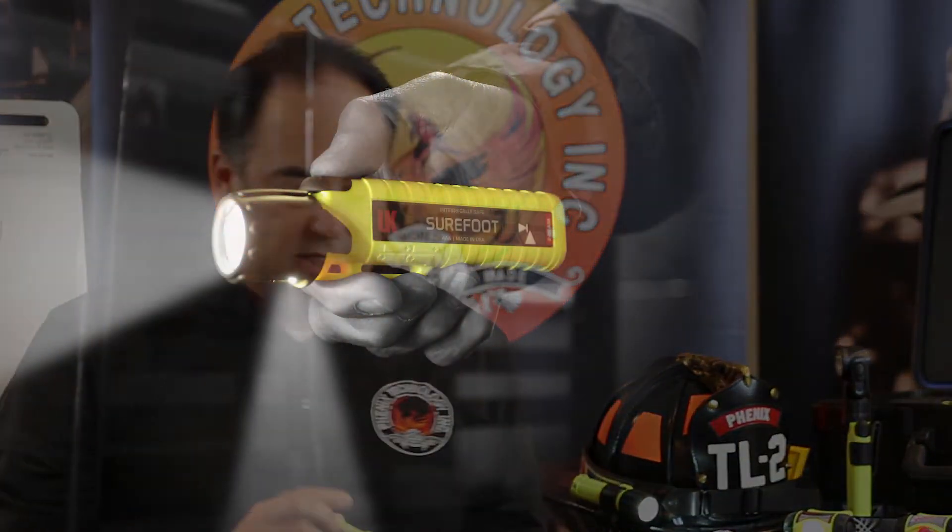Another light that I really like is the Surefoot. It's designed to be worn on your helmet or carried. The cool thing about the Surefoot is not only do you have light coming out on the direct beam, but you also have light pointing down at about 45 degrees so that it lights up the area below your feet. So whether it's on your helmet or you're walking with it, you have light in front of you and in your immediate area so you can see where you're walking.